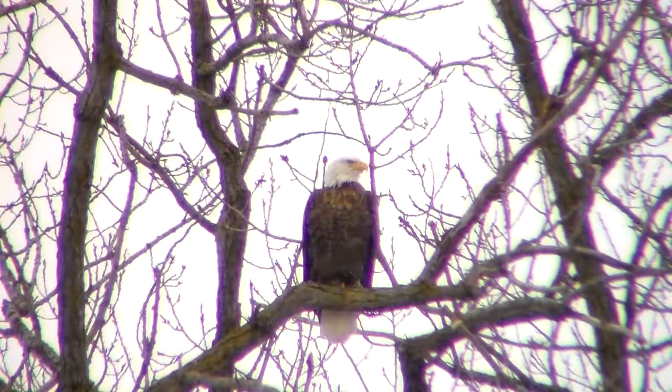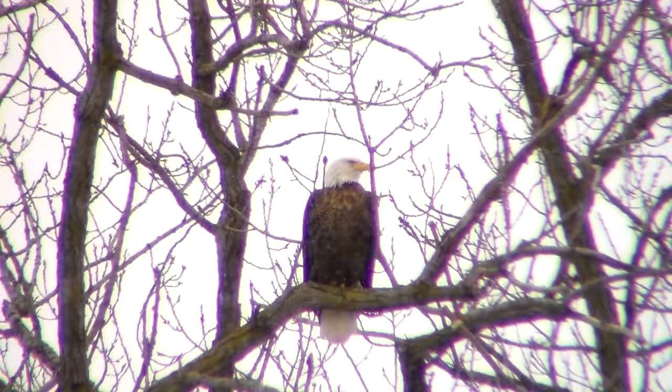I'm starting to get a little bit of a break in the cloud here. Maybe we'll be able to get a couple of decent pictures, possibly. Come here, please. Yes.